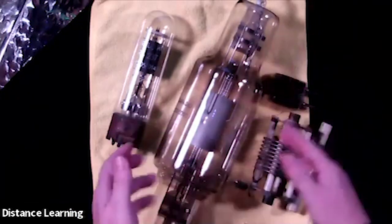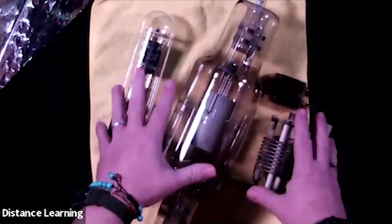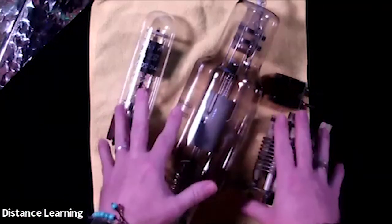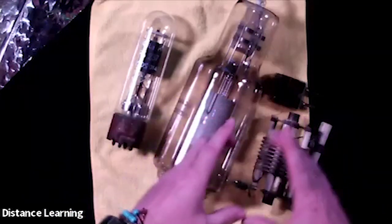They had the idea, but they had to work on miniaturizing it. England was being bombed, so they sent a lot of this technology over to the United States. In the United States, they developed a team to figure out how to miniaturize it and make it work.